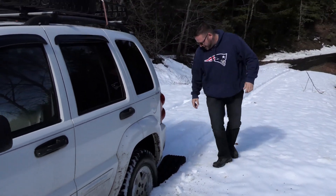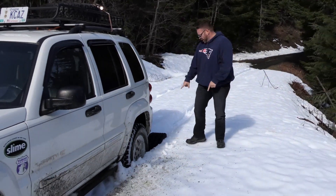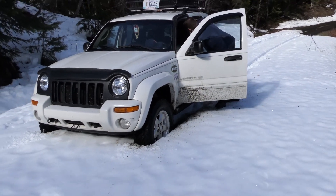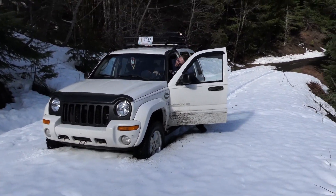Alright, now watch how simple this is to get you unstuck out of this kind of situation. Buckle up. Here we go.